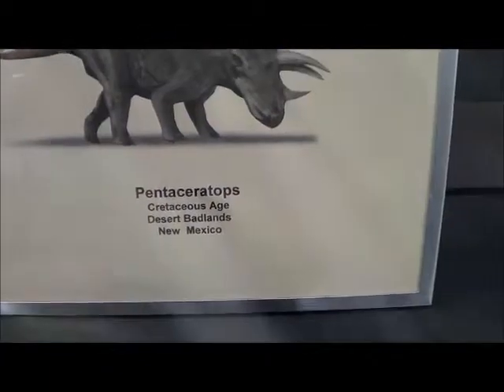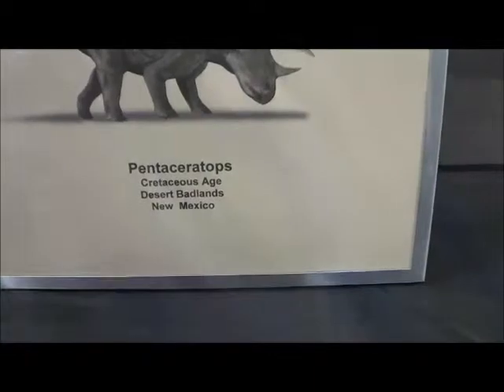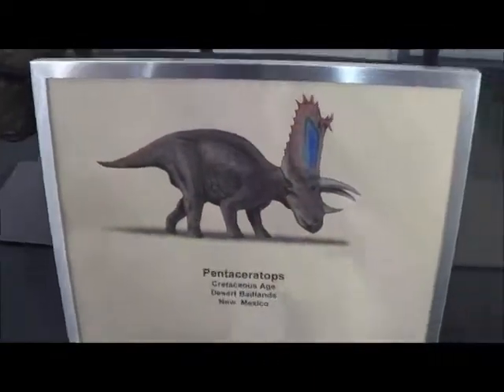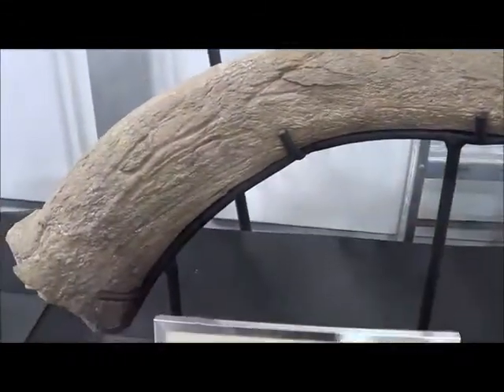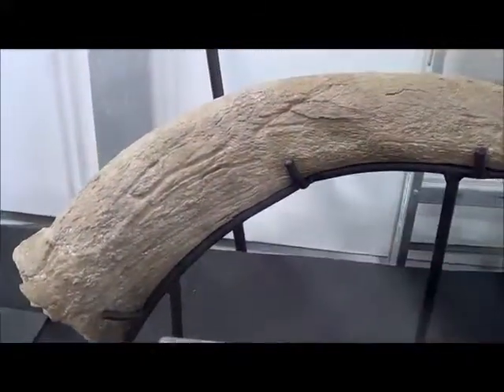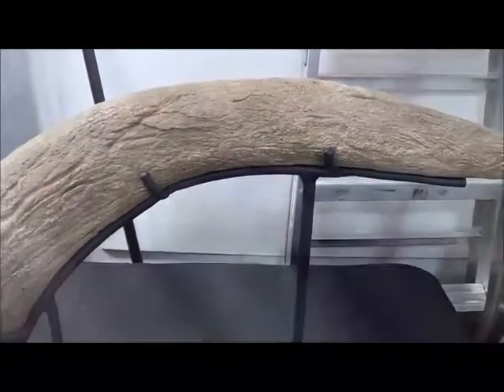Pentaceratops, Cretaceous, Desert Badlands, New Mexico. Isn't that amazing? That's the horn from it. Pentaceratops — that must mean five horns.